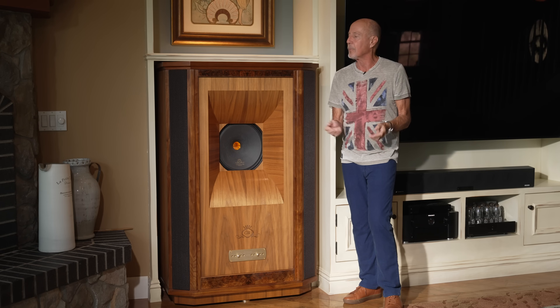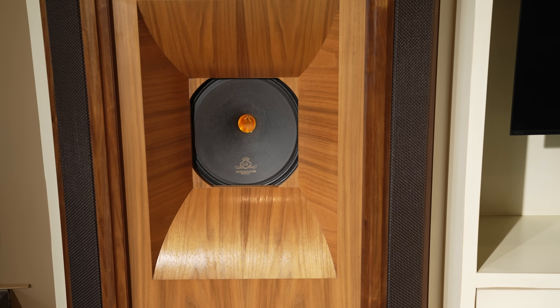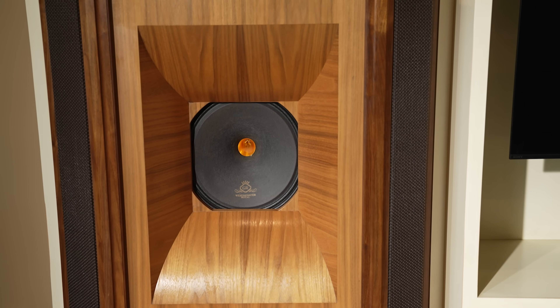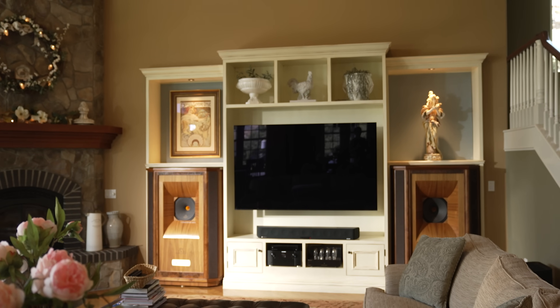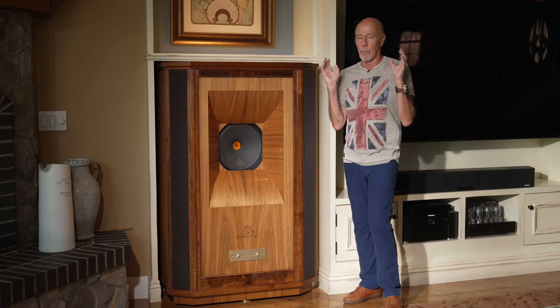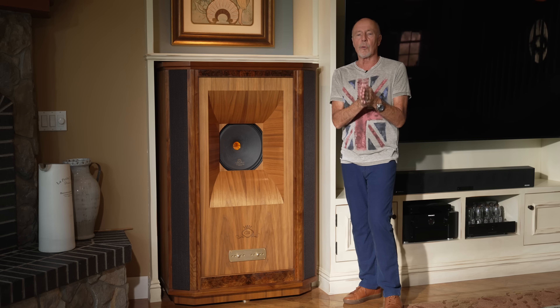I'm running these with a PrimaLuna Evo 400 power amp. It's kind of a surround system in a way, even though we never use it for movies — that's not our gig. We like music, and for music these things will absolutely deliver.